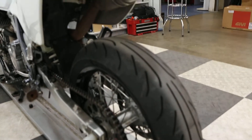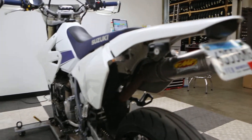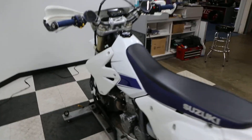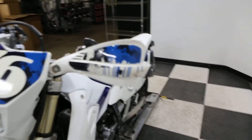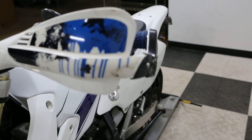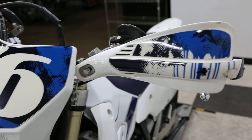I'll show you the rear tire and bring you up top. We do ship and finance bikes, so if you need the bike financed we can do that, and if you need it shipped we can do that too. Looks like a little scuff mark here on the handlebar.